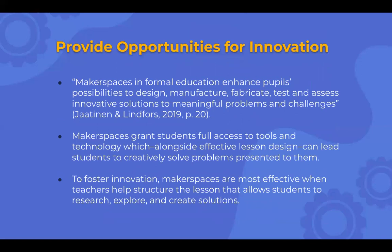Makerspaces provide opportunities for innovation. Makerspaces in formal education enhance students' possibilities to design, manufacture, fabricate, test, and assess innovative solutions to meaningful problems and challenges. Makerspace grants students full access to tools and technology, which alongside effective lesson design can lead students to creatively solve problems. To foster innovation, makerspaces are most effective when teachers help structure lessons that allow students to research, explore, and create solutions. The teaching is really with the students — the teacher's role is to structure the lesson to give students freedom to explore, while still guiding them toward intended discoveries.